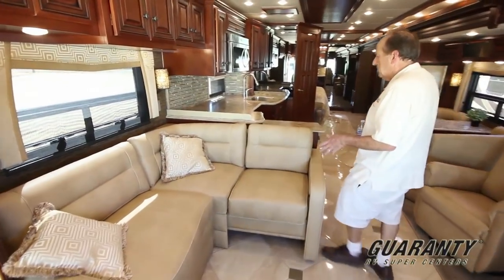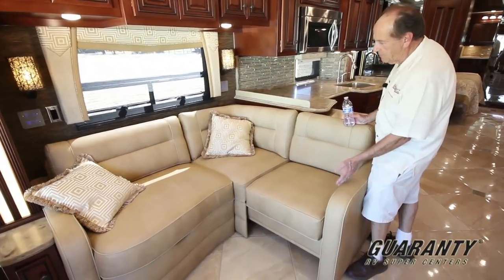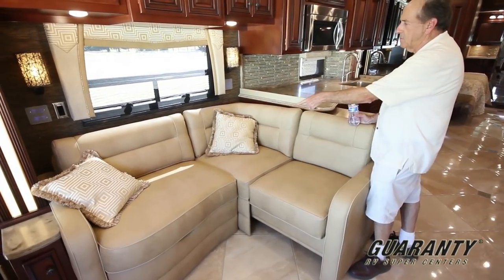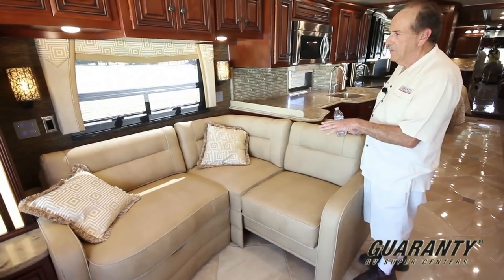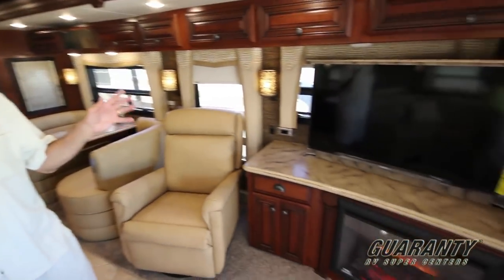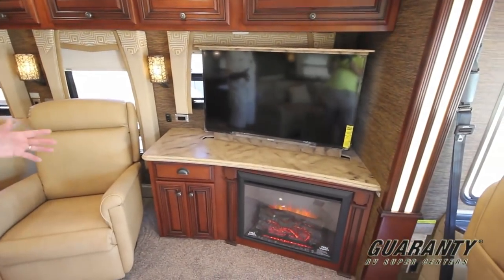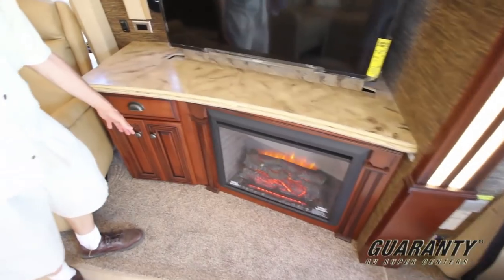This has a very popular L-shaped sofa. When you're going down the road, this actually folds up, tucks in, and you have a small sofa there. The reason this has gotten so popular is on the opposite side, we now can have a large TV, a fireplace which gives you some indirect light, and more storage down below.